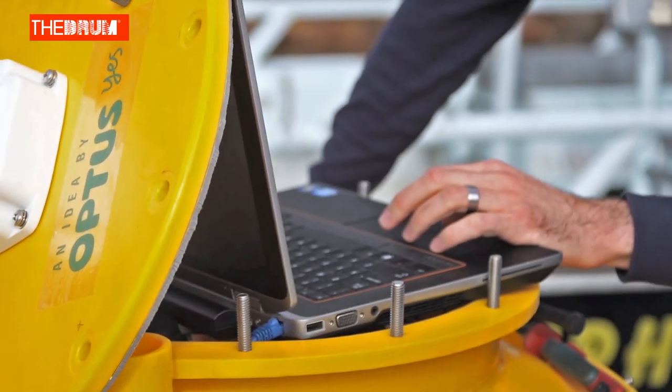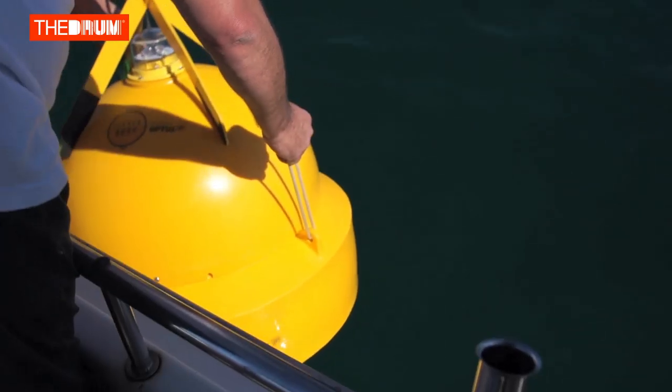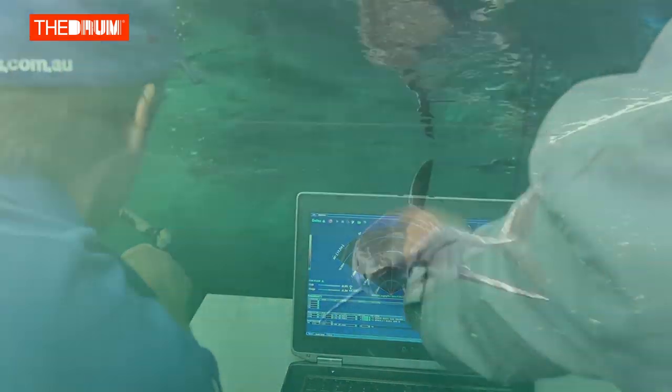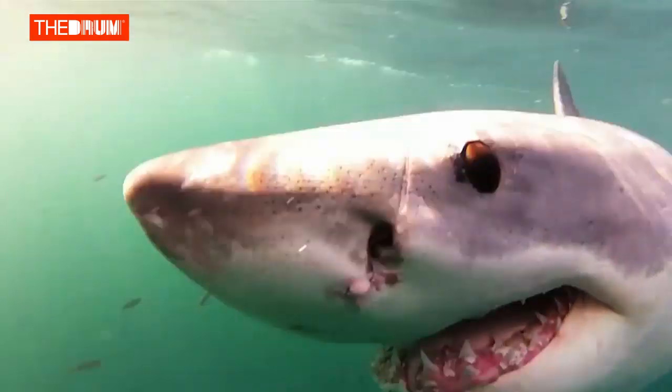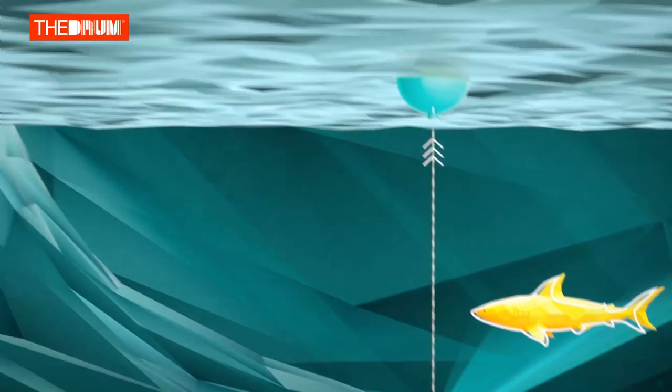It's called Clever Buoy. The best way to see it is it's a smart ocean buoy that sits off the coast of metropolitan beaches. It has a sonar unit which sits on the seabed, and that unit is basically scanning to detect sharks. The buoy itself has a CPU and some software designed to process that data and make a clear identification, so within microseconds it can identify if it's a shark or not.